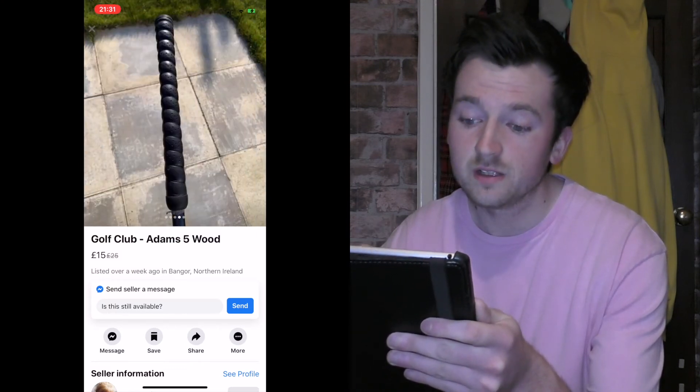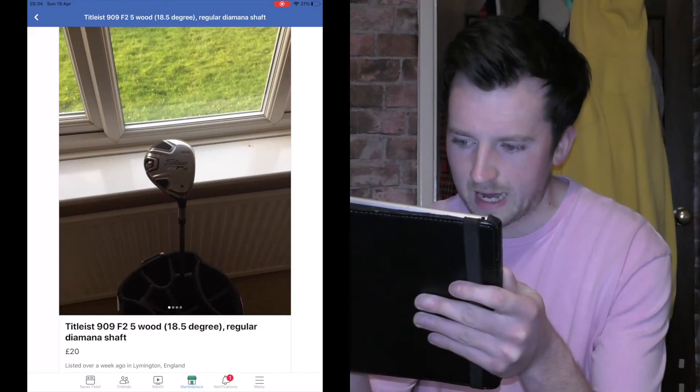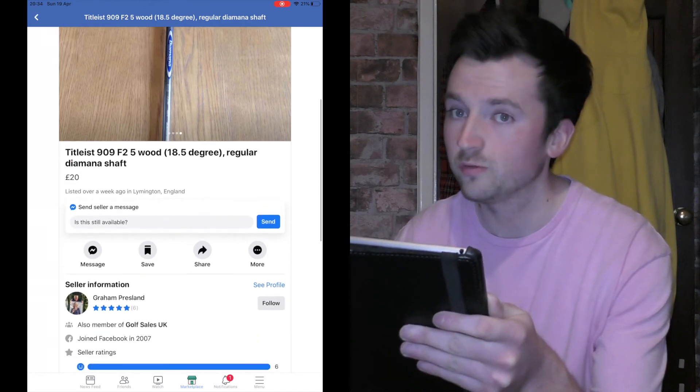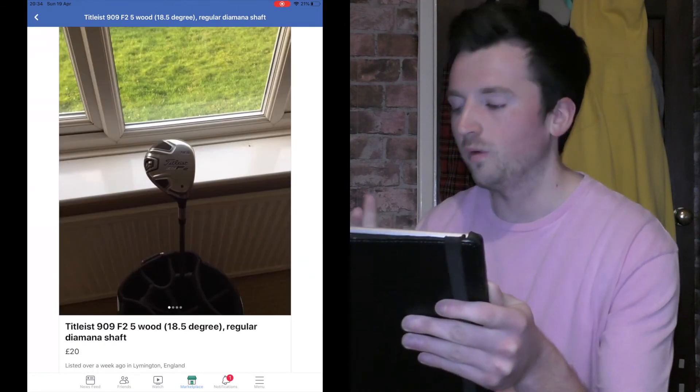We've got £15 to spend. No bag unfortunately, but we've only got £100 — I'm not a miracle worker. We need a five wood. Watch out for misleading listings — this Adams listing says five wood but in the description it's actually a five hybrid, so it's probably got about 25 degrees rather than 18 or 19. But there's one here — that is an absolute steal. A Titleist 909 F2 fairway wood. This would probably have been 200 quid when it first came out — it's 20 quid. That takes our total up to £105 and we still need a putter.